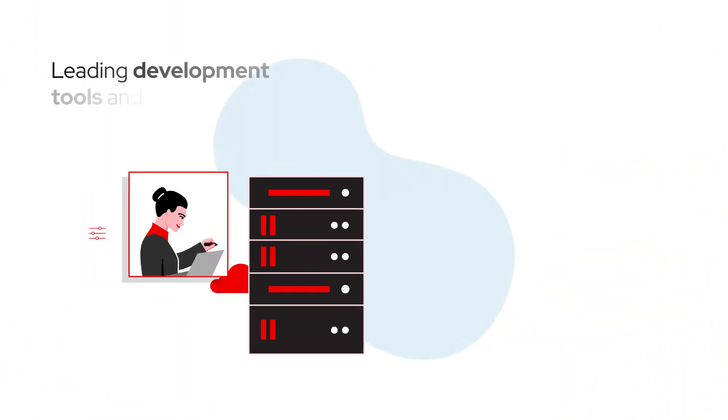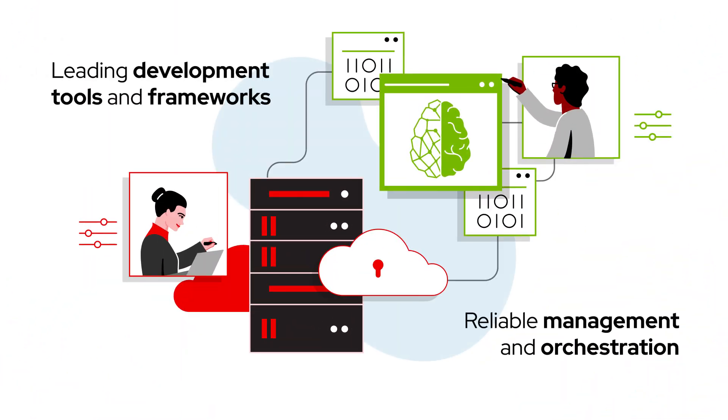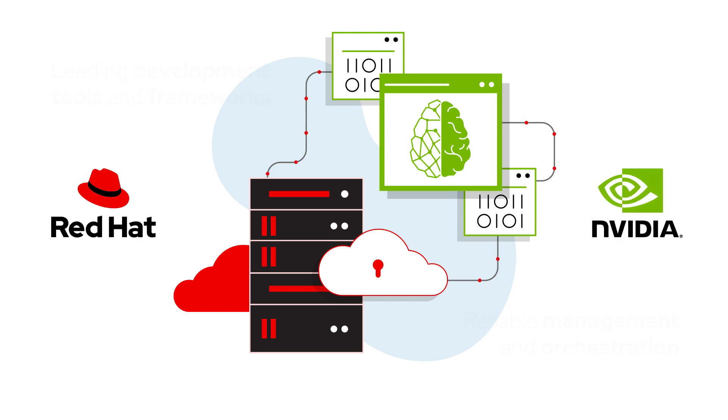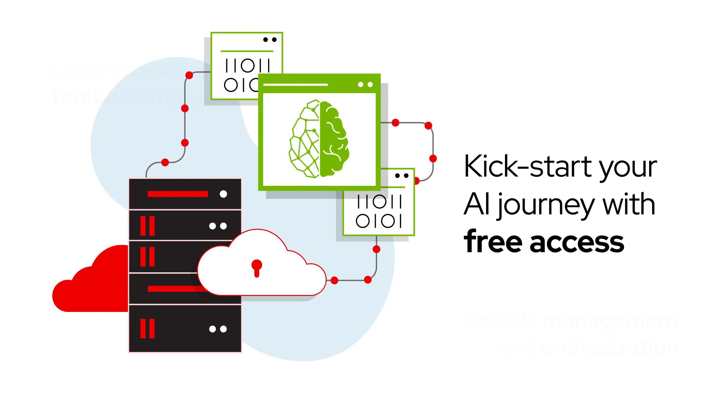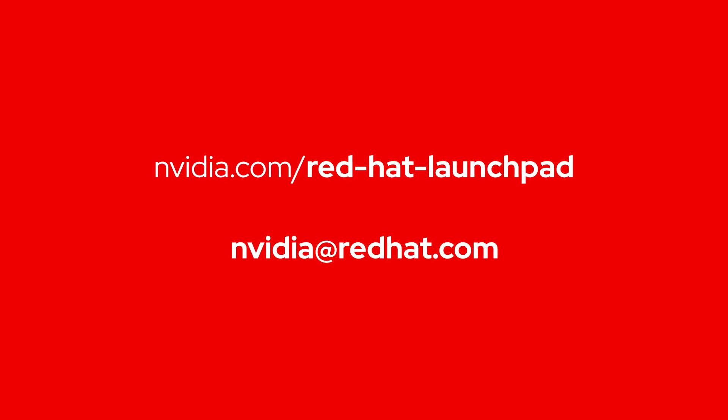Leading development tools combined with reliable management and orchestration — Red Hat and NVIDIA are making enterprise AI a reality for every organization. Kickstart your AI journey with free access to NVIDIA AI Enterprise with Red Hat OpenShift. Visit our hands-on lab and try it today, or contact us for more information.